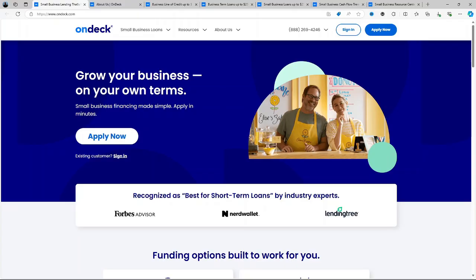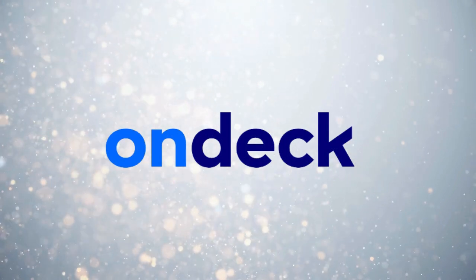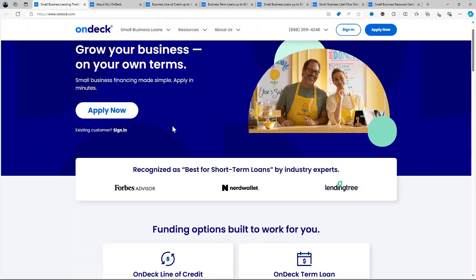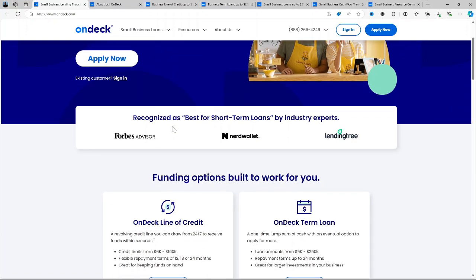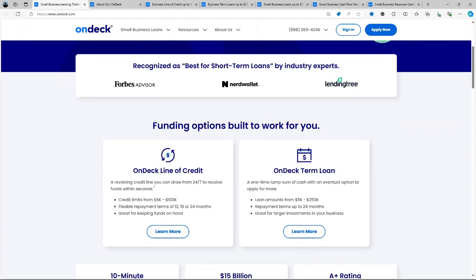Hello everyone, welcome. In this review we're diving into OnDeck, a well-known online lending platform designed to provide quick and flexible loans for small businesses. Whether you're looking to expand your business, invest in new equipment or manage cash flow, OnDeck offers fast funding solutions tailored to business needs.